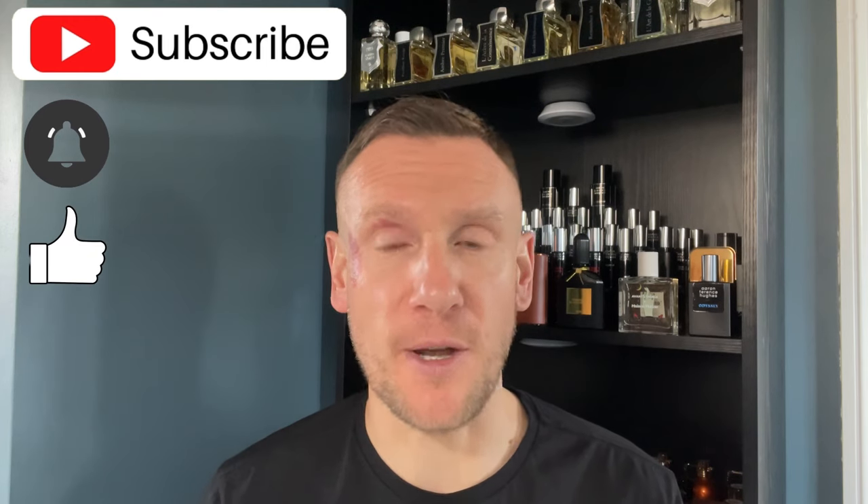What is good, YouTube, and hello, ladies and gentlemen. Welcome back to my channel. My name is Mike, Michael, Mikey Cologne. And if you're tuned in, as always, thank you very much for doing so.